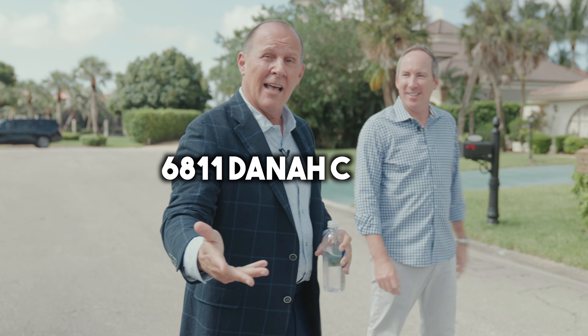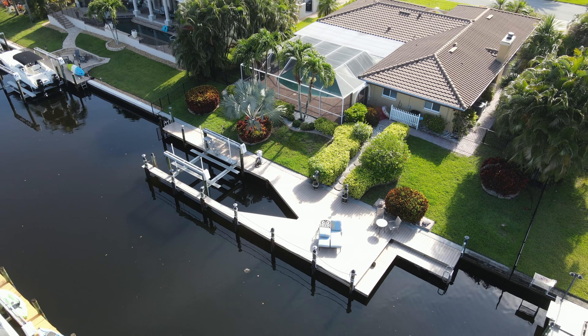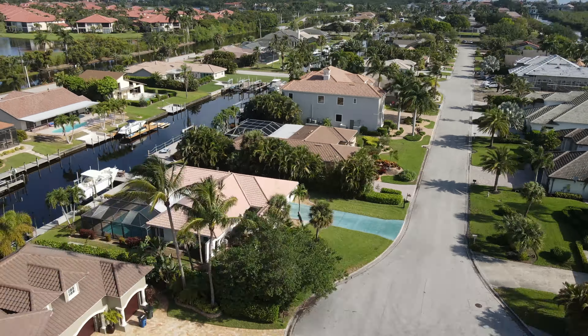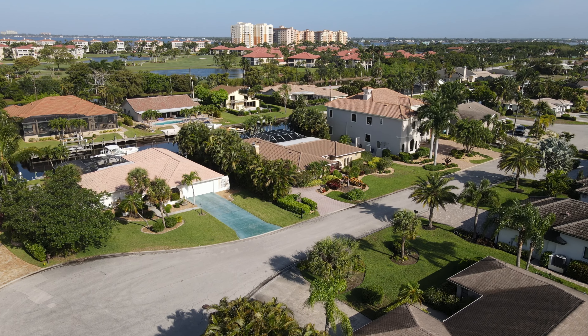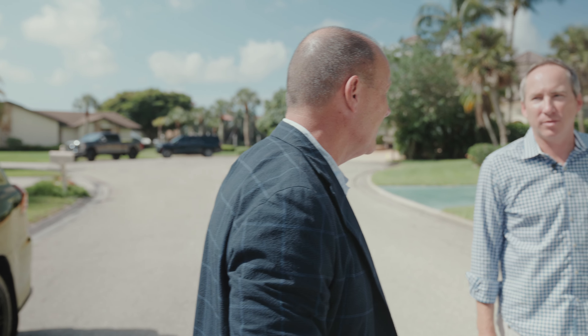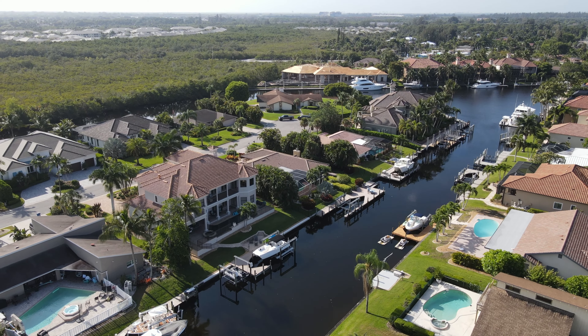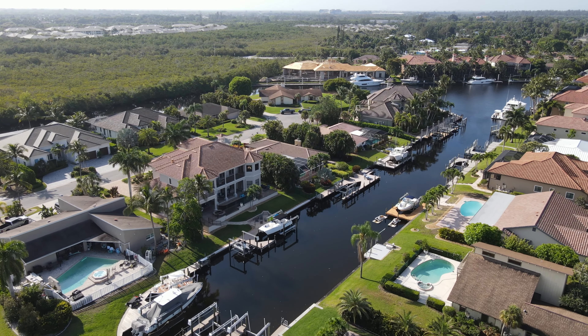So 6811 Dana Court in Palmetto Point. We've got probably the best subdivision for waterfront — direct access, deep water boating. You can get 100-footers in here. That's not the most common boat here in Southwest Florida, but it's nice to have and it's one of the few places you can do it. Values here, good market or bad market, always stay pretty stable.